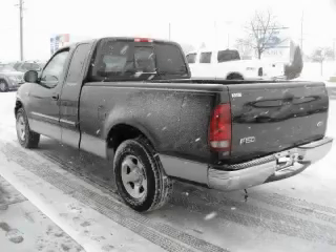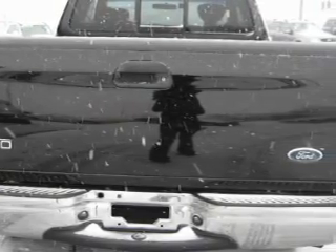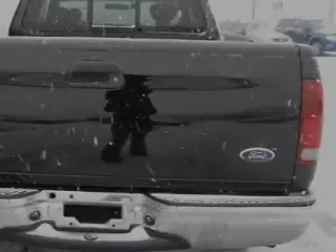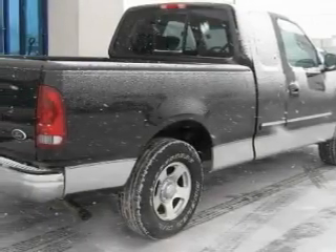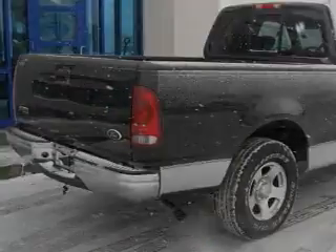The dependable six-cylinder engine connected to a smooth shifting automatic transmission is well suited on the job and on the town. This Ford has had only one owner and it qualifies for the Carfax buyback guarantee. Call now to find out how you can own this breathtaking truck.